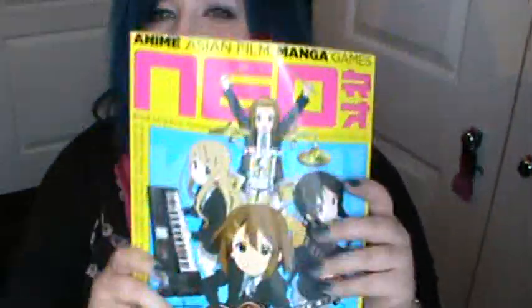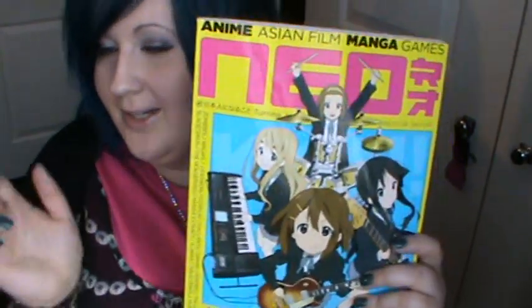I also got Neo Magazine, which I really really like. It's all about manga, anime, and basically Japanese culture — music and all that good stuff. It's just really really good and keeps you up to date with what's happening in Japan even if you're not there. Love it.